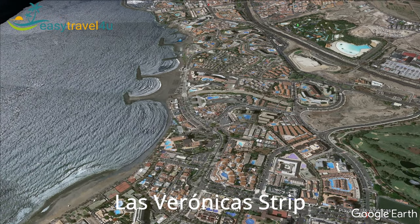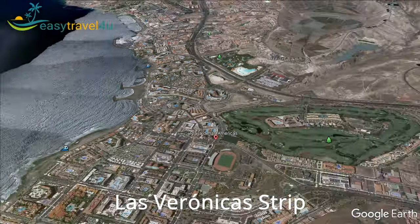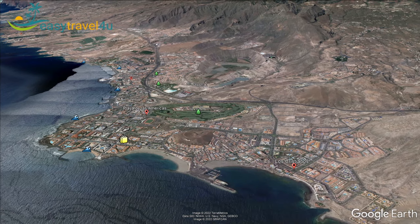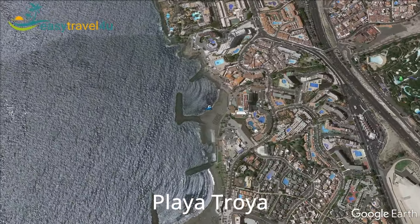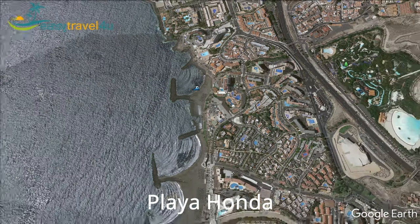The strip is filled with bars and clubs, cabaret bars, live music venues, shops and restaurants that stay open until morning hours. Playa de las Américas is home to six beaches including both natural and man-made with dark volcanic sandy beaches. You can enjoy a wide range of water sports like paragliding, water rafting and boat excursions.